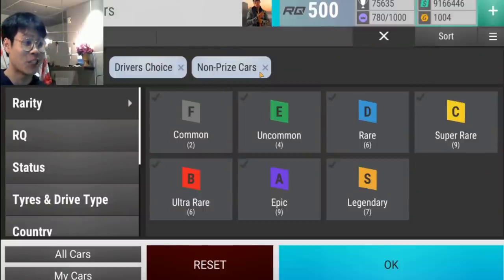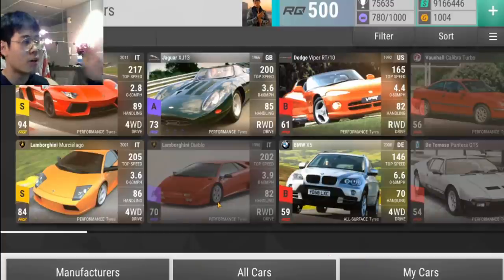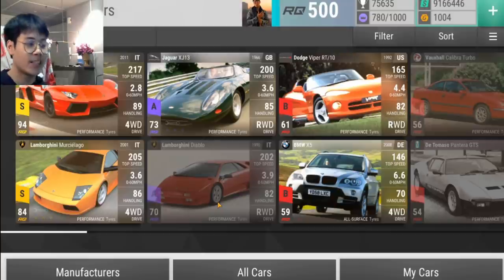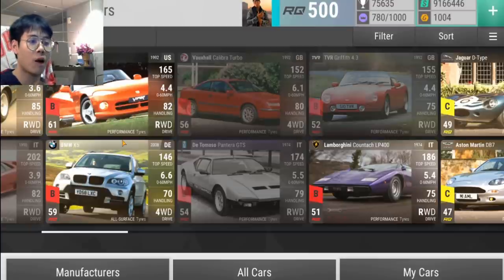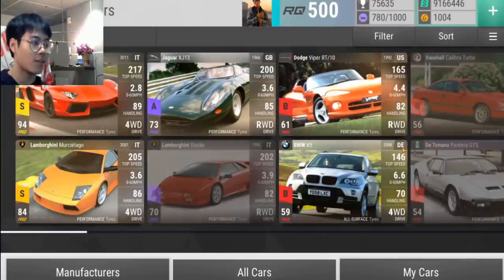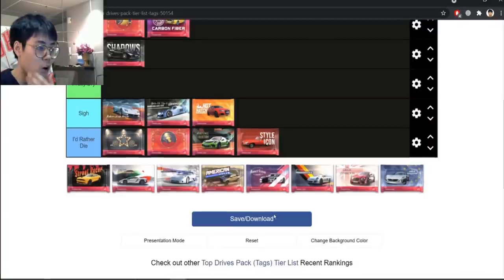Next up is Style Icon — fresh in the mind. It's a two-legendary wonder, and once again two Lamborghinis that hit below their weight. Two epics: the Jag hits kind of at 73 but the Diablo definitely hits below its weight. In terms of ultra rares, only the Countach and the Viper are worth getting. This is such a dry pack — I'd rather just open a Dodge pack or a Jag pack. I'd Rather Die.